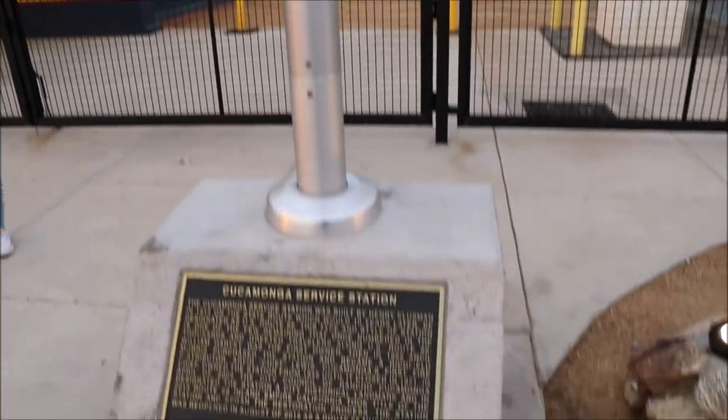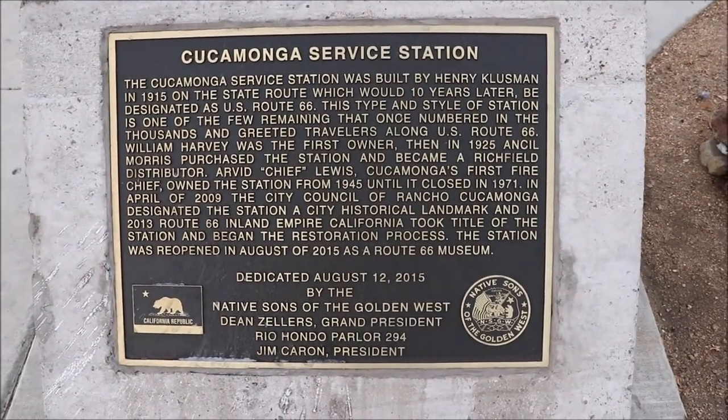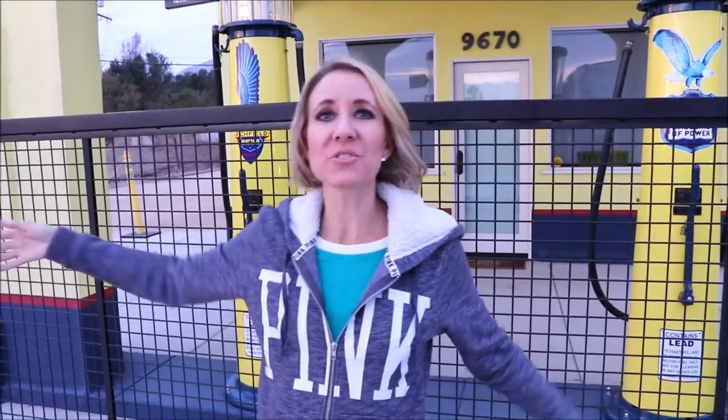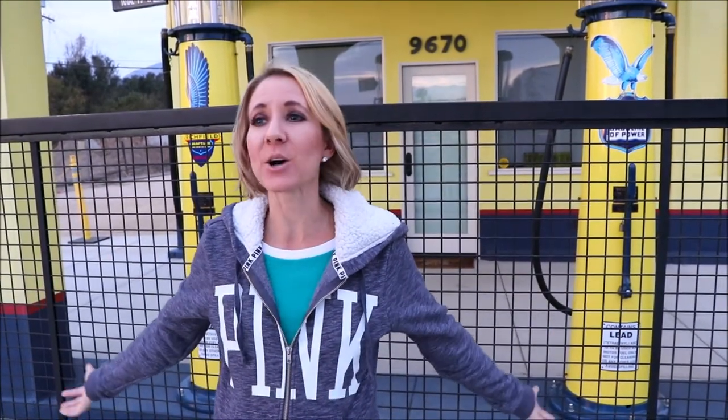We're going to head to another location to show you another really cool sightseeing thing in Rancho Cucamonga. We've left the walking trails to head over here and check out this really cool little service station. This is the Cucamonga Service Station — it was built in 1915 originally. It's now been restored and turned into a museum, housing information regarding Route 66 and other things from the local area. It's really cool and bright yellow here, and this service station is 102 years old.